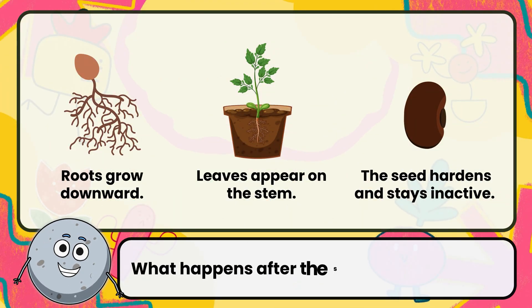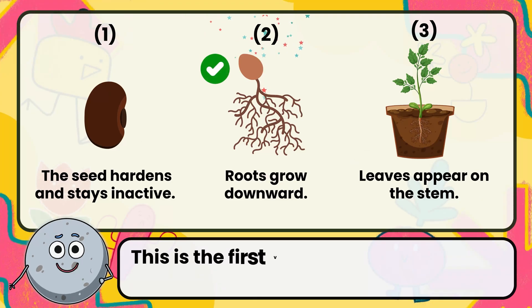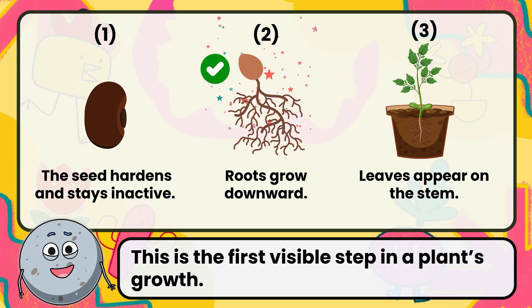What happens after the seed absorbs water? Correct. The answer is roots grow downward. This is the first visible step in a plant's growth.